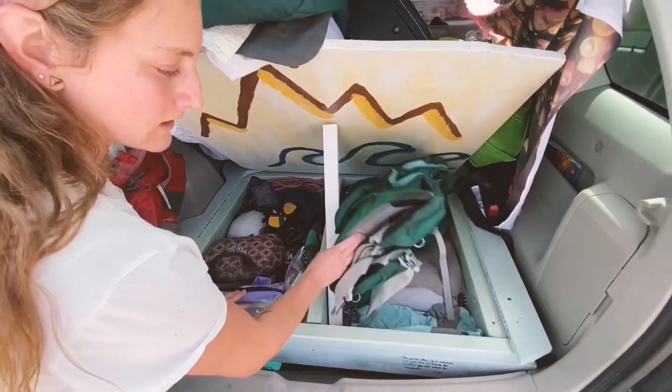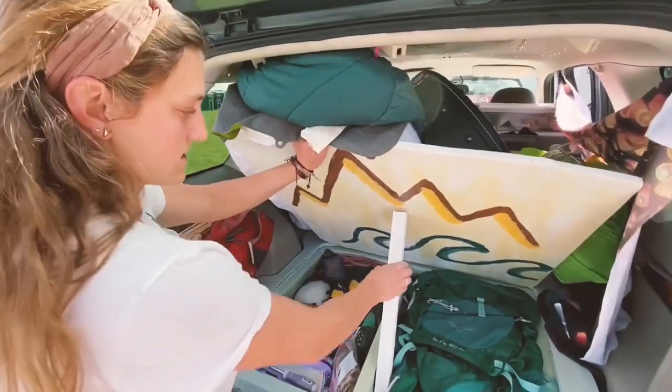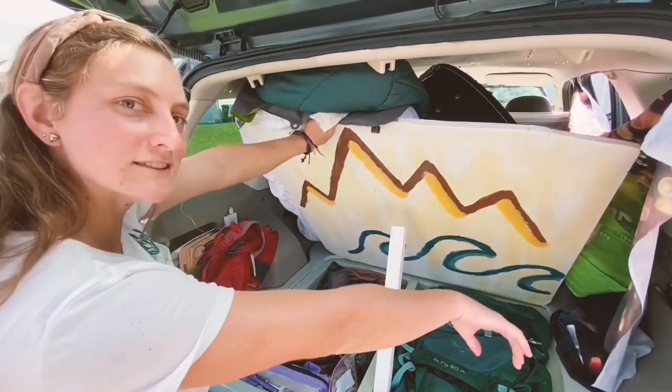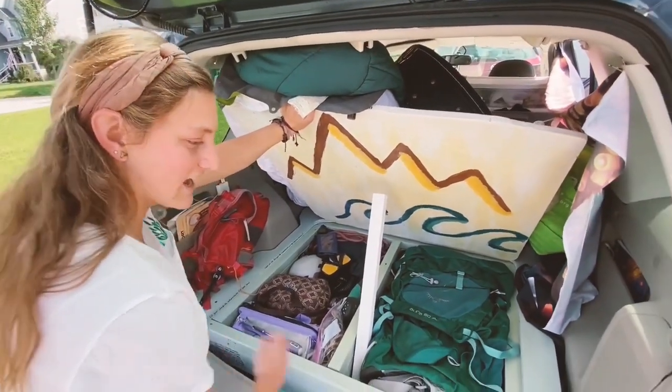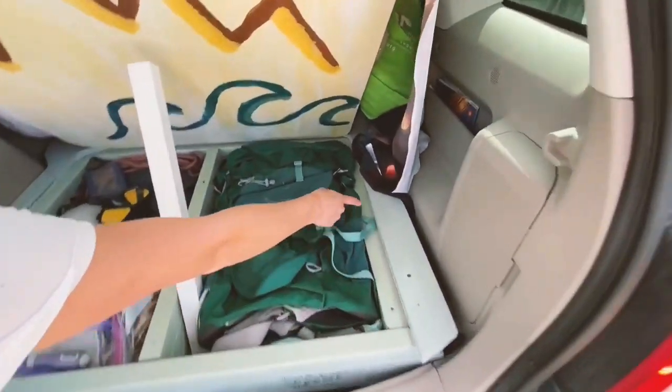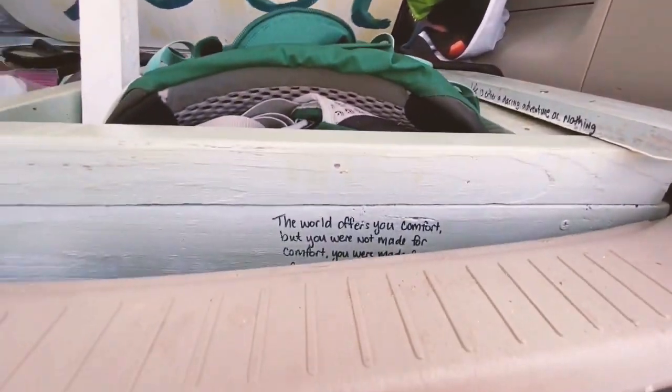And I've got my backpacking gear and some winter clothes for when it gets a little bit colder. And then I painted my mountains and waves, because those are the two things that love my heart. And I have all my favorite travel clothes all along the edges, just to give me some inspiration while I'm traveling.